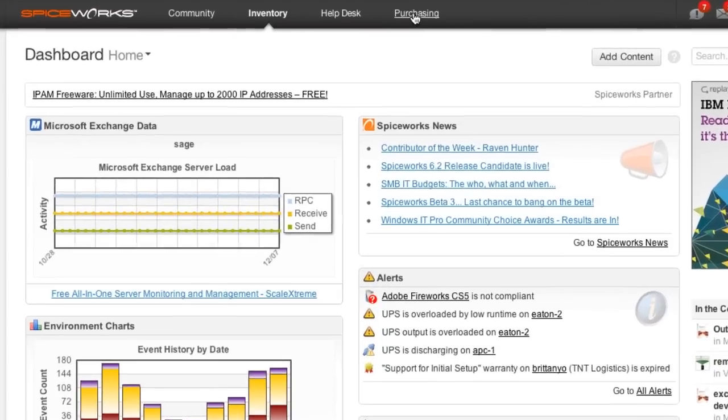To start finding and buying through Spiceworks, simply go to purchasing in the Spiceworks nav. It's no surprise our purchasing tool is getting two thumbs up. Isn't that trademarked?